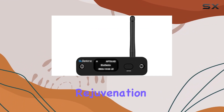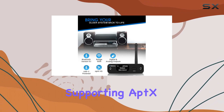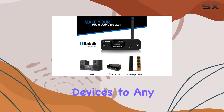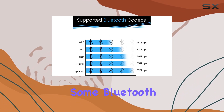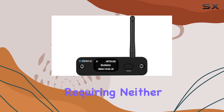Now, let's talk rejuvenation. The Bluedento B2 can breathe life into your old speakers. Supporting aptX HD, it effortlessly streams high-quality music from your Bluetooth-enabled devices to any home stereo system. Plug and play simplicity at its finest — in a world where some Bluetooth receivers demand drivers and apps, the Bluedento B2 stands out, requiring neither.